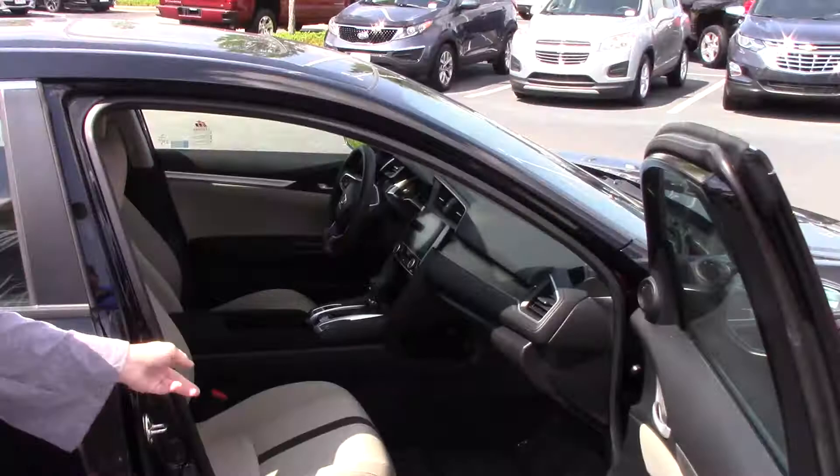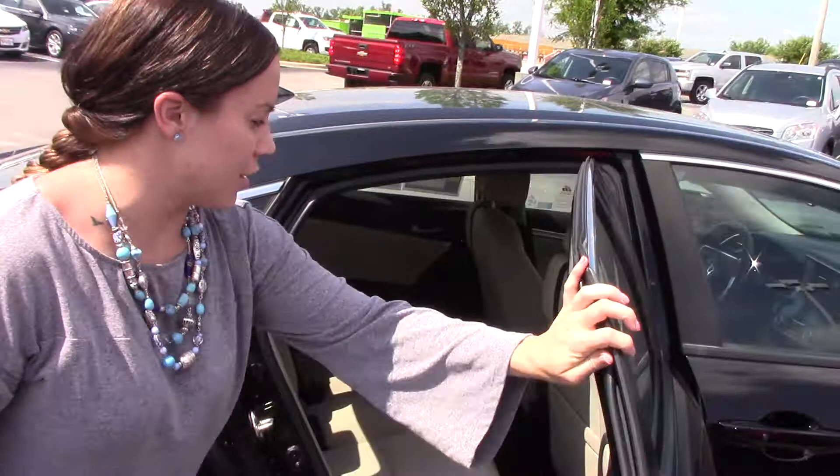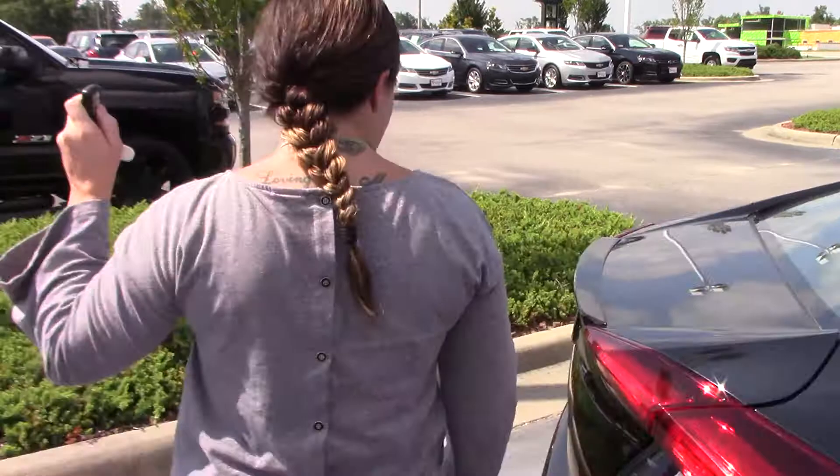Two-tone, scotch-guarded interior. Very, very stylish car. Lots of space in the back for your passengers to ride comfortably as well.